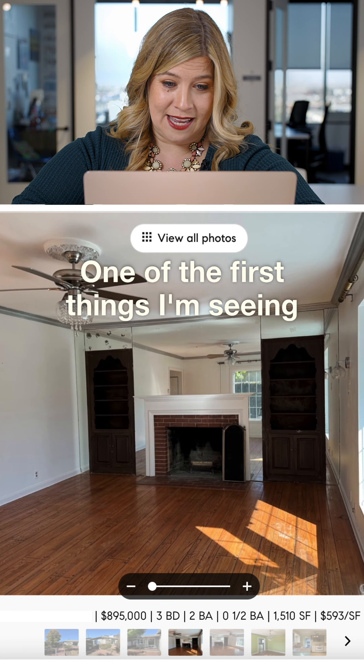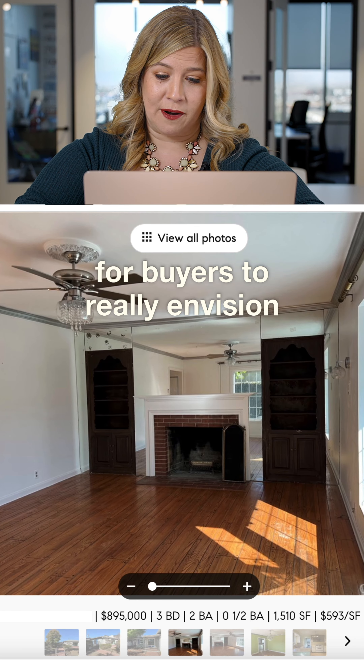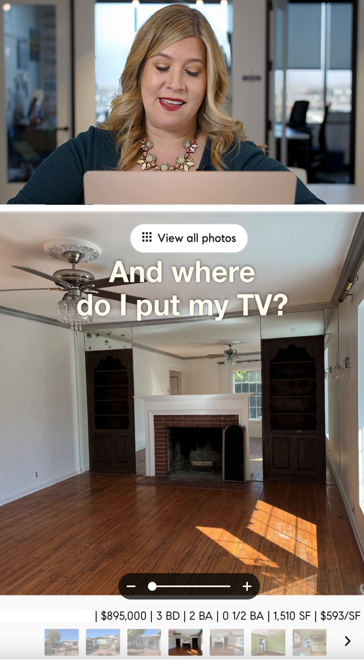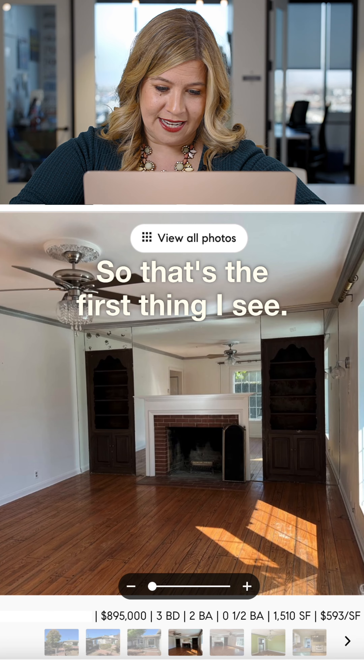One of the first things I'm seeing is that this home is not staged — it's vacant. Vacant homes are really challenging for buyers to envision themselves in the home. Where do I put my TV? Where does my bed go? Can this even fit a king-size bed? So that's the first thing I see.